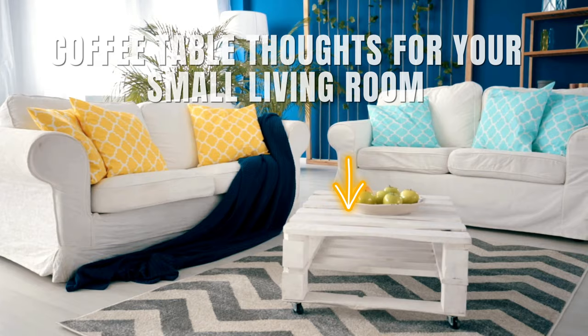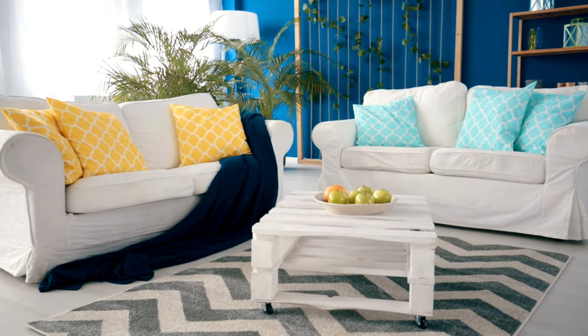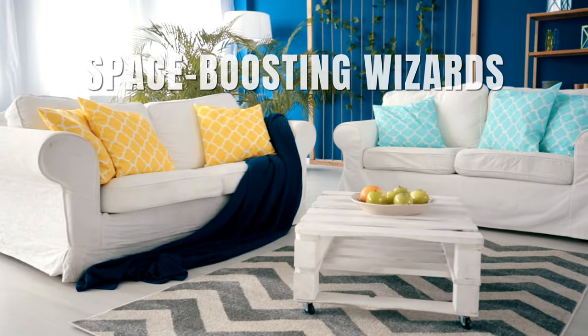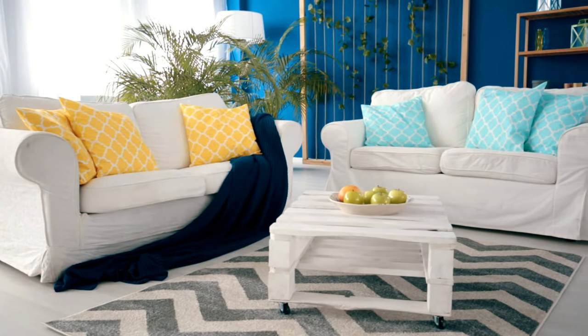Coffee table thoughts for your small living room: if you're getting one, go for storage smarts. And those slender legs? They're like space-boosting wizards. It's all about being smart with your choices.